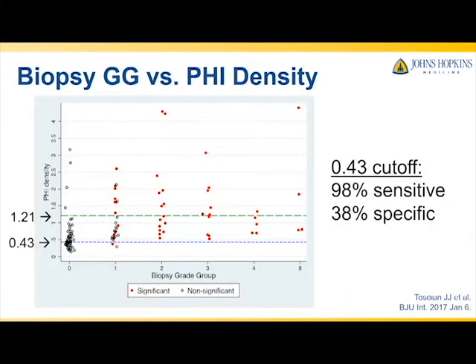This graph shows the distribution of PHI density and biopsy grade group. Every dot represents a patient — black dots are non-significant biopsy pathologies and red dots are significant. The green line represents the 75th percentile of PHI density in our cohort, at 1.21, and the blue line represents the 25th percentile, at 0.43. Only one person with a PHI density less than 0.43 had clinically significant prostate cancer, and this was still NCC and low-risk disease. Using that cutoff had a sensitivity of 98% and a specificity of 38% for the diagnosis of significant cancer.